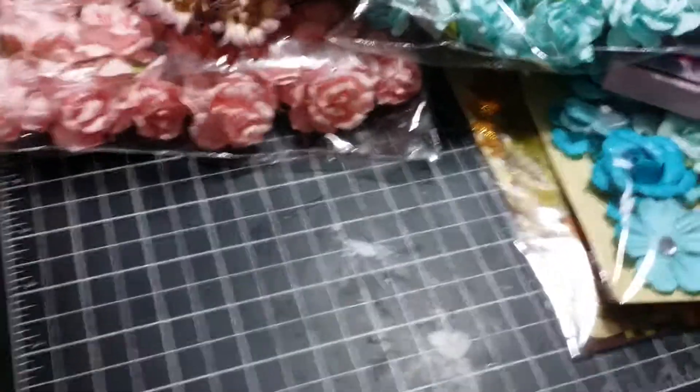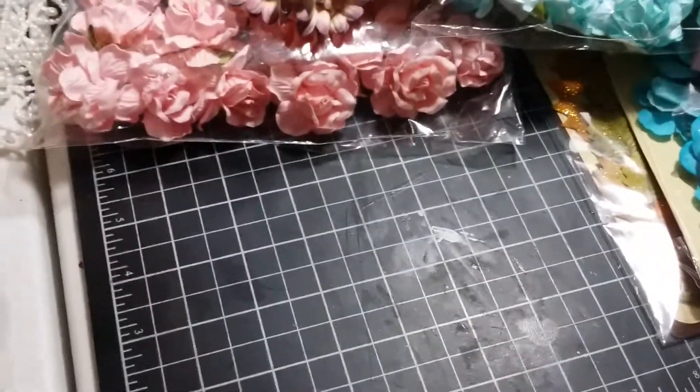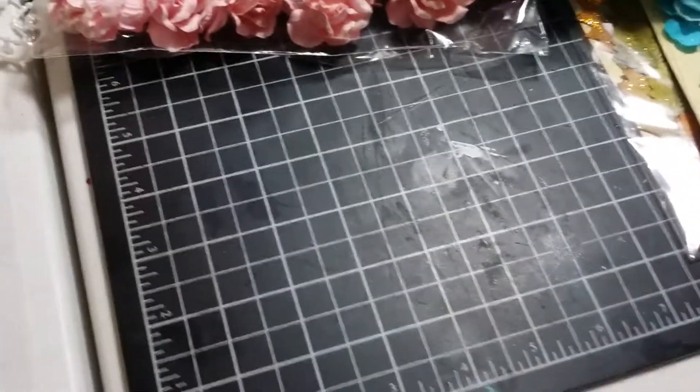That's it for my tiny little haul. Once my stamps come in, I will do another quick haul video. So until then, thanks for watching. Bye!